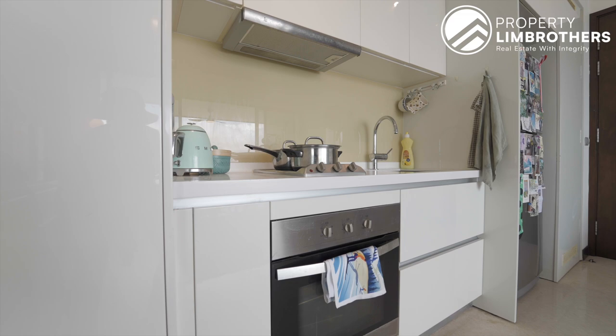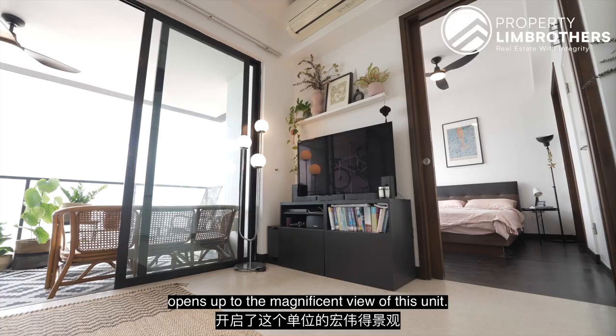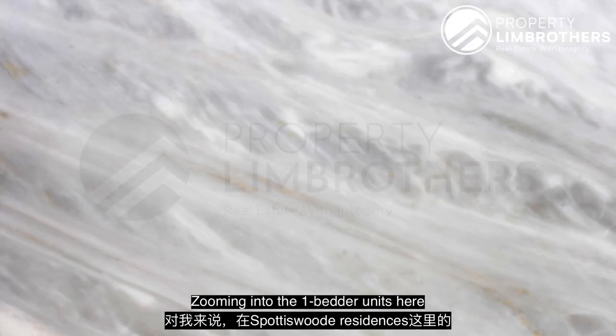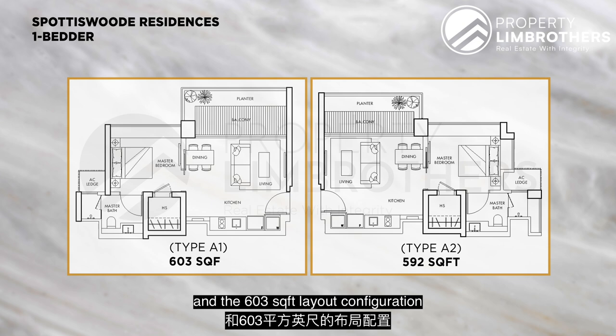Behind me, four large glass sliding doors open up to the magnificent view of this unit. Before I show you the view, let me talk about the unit specifics. For the one-bedroom units at Spotiswoode Residences, there are predominantly two layout configurations: 592 square feet and 603 square feet. The main difference between these two layouts is that the balcony size is slightly different.